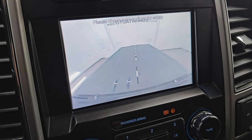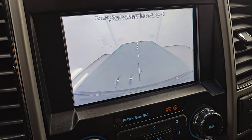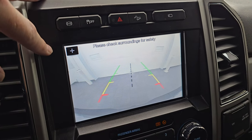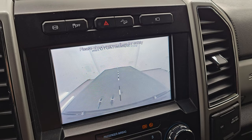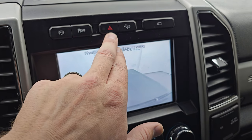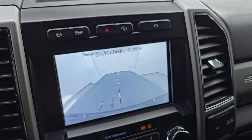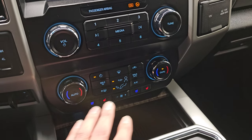You can also check out your cargo cam so you can see what's going on in the bed of the truck if that tonneau cover is folded up. Up here is your factory exhaust brake, stability control, hazard lights, and downhill assist control. Down here are your more tactile volume, tune, and climate controls, including the dual climate controls.